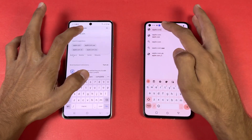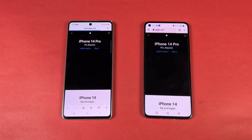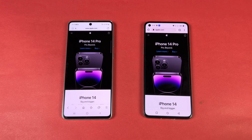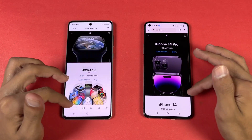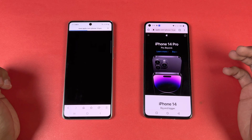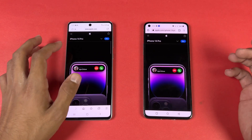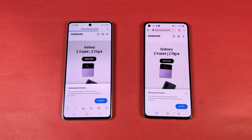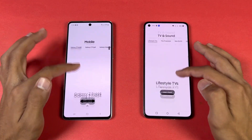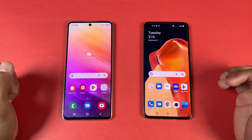Now let's open Apple.com on the same Wi-Fi network — in internet browsing speed the Samsung is faster, but it's a very small difference. Scrolling feels really really smooth. Opening another site — also very similar. Next up, Samsung.com — and Samsung.com is faster on the OnePlus this time. Scrolling is really really smooth on both phones.